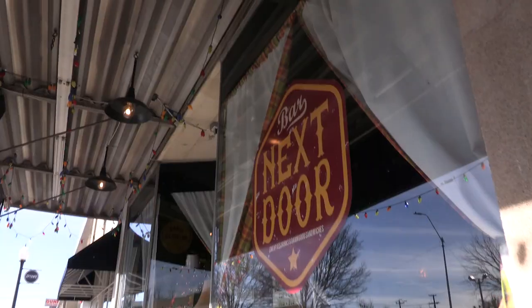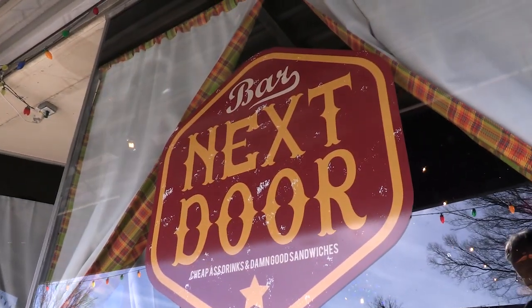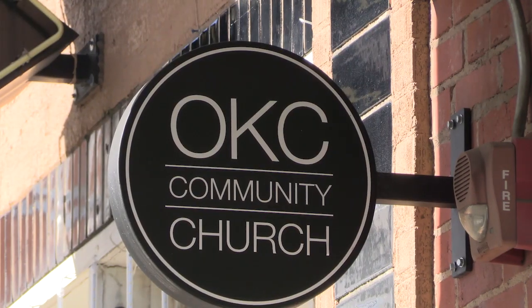There's lots more to do in Uptown than I thought there was during my visit. I've lived in central Oklahoma my whole life and I don't believe I've ever, literally one time, stopped in.